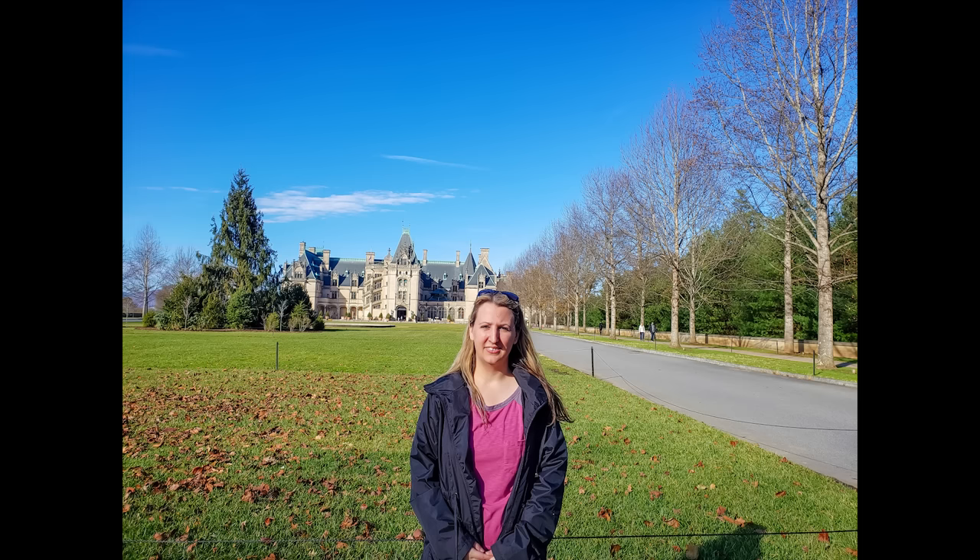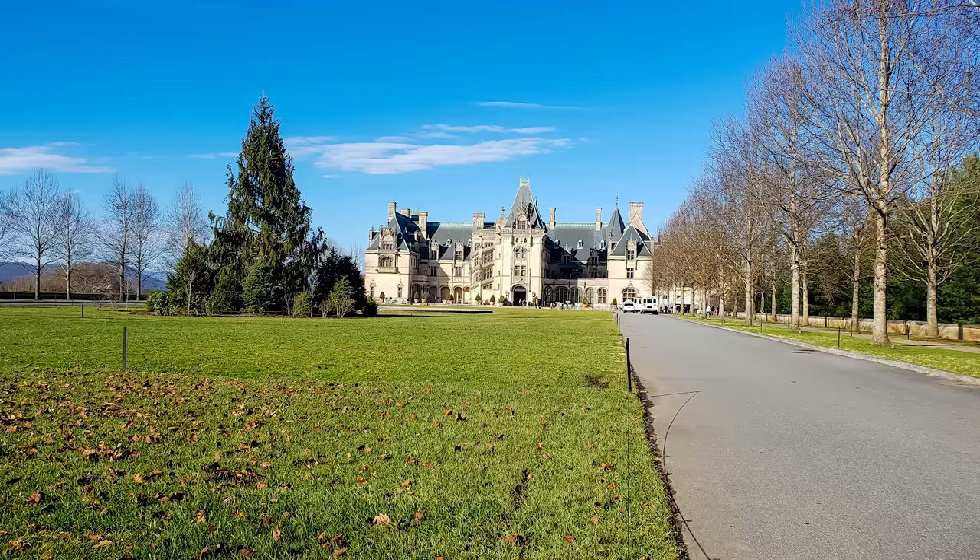Welcome to my channel. I'm Danielle from Our Roaming Hearts, and today we're going to talk about one of the behind-the-scenes tours I did at the Biltmore Estate.